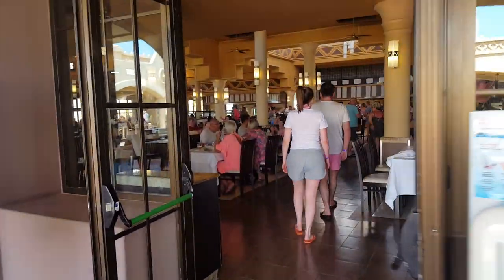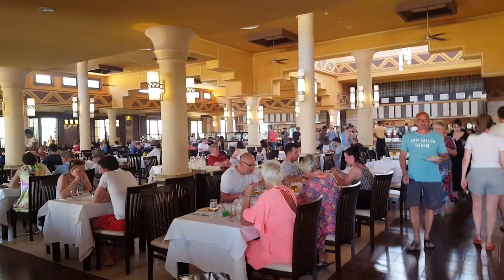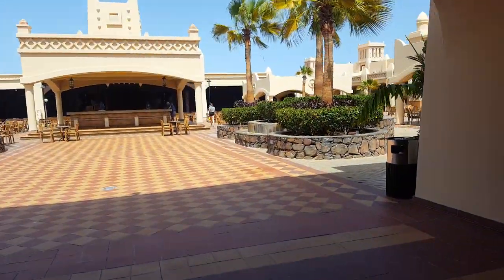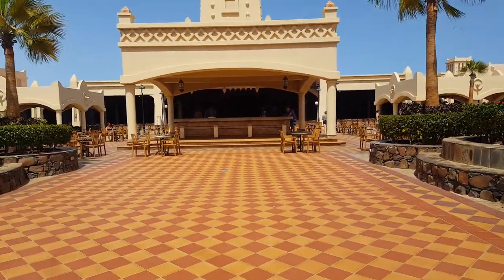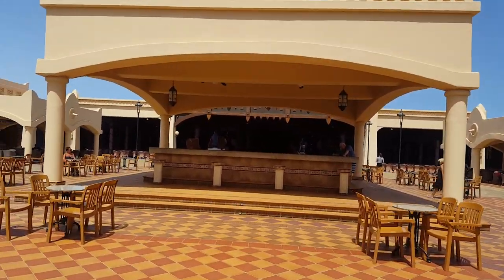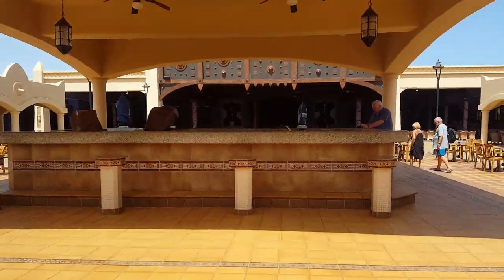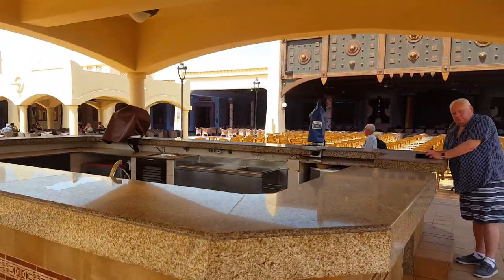It's lunchtime here now, about two o'clock, but this is inside the main dining area — fully air-conditioned. This bar is open of an evening, very well maintained with lots of staff, so there's not a lot of waiting time.